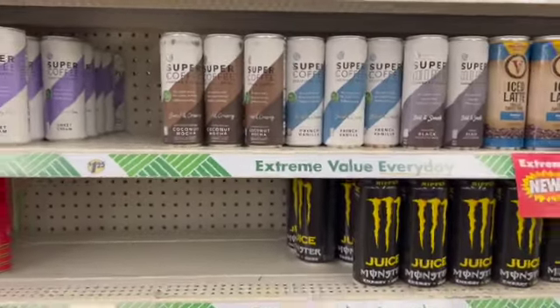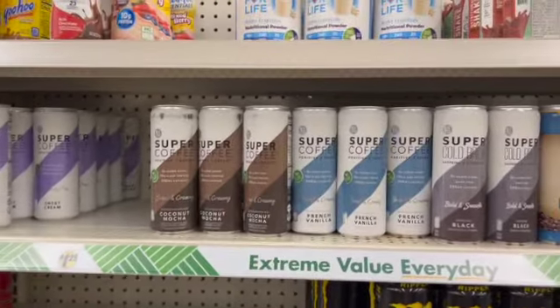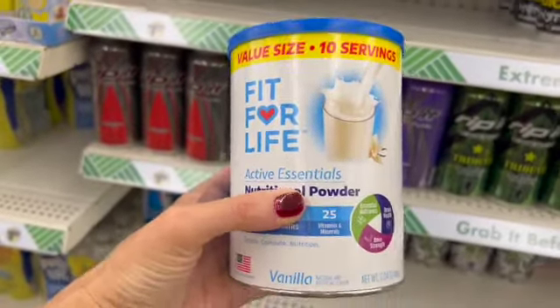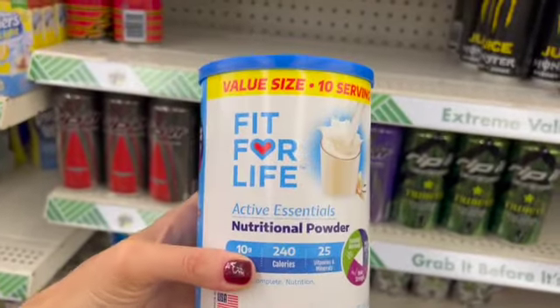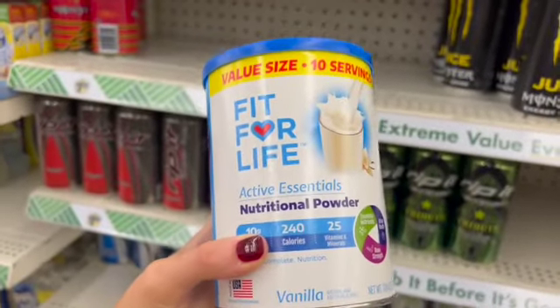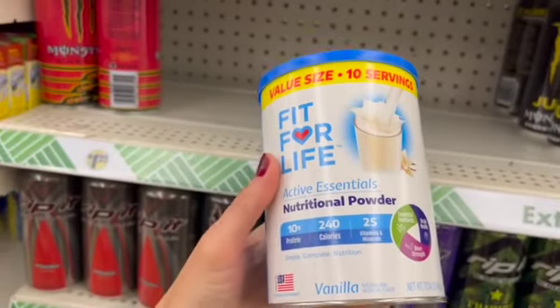Last time I was in here, we only had one variety, and now we have four varieties. Look what we have — we have 17.04 ounces. These go for over $16 each on Amazon — yes, they go for much more everywhere else. This is the Fit for Life brand.